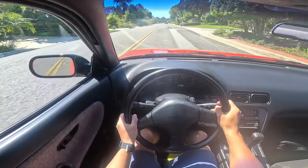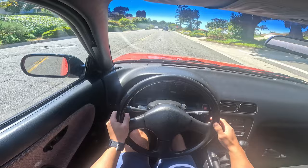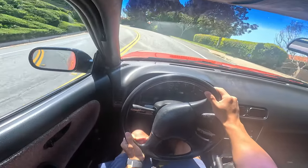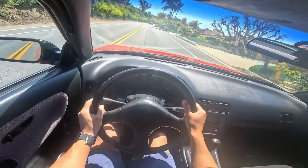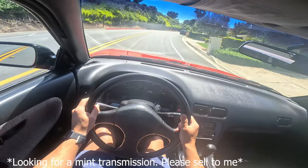I guess third gear was fine through there. I'm not sending it. This is actually an S14 transmission. This was automatic when it first arrived, but did a manual swap because the automatic transmission on these things is pretty not good, so it's a lot more fun now.